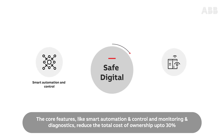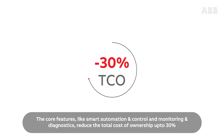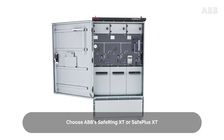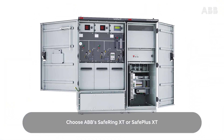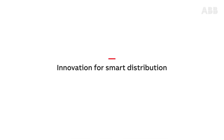The core features like Smart Automation and Control and Monitoring and Diagnostics reduce the total cost of ownership up to 30%. Choose ABB SAFE Ring XT or SAFE Plus XT — Innovation for Smart Distribution. For more information on products, please log on to our website.